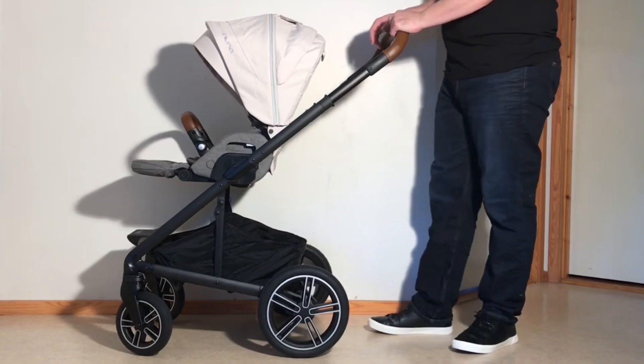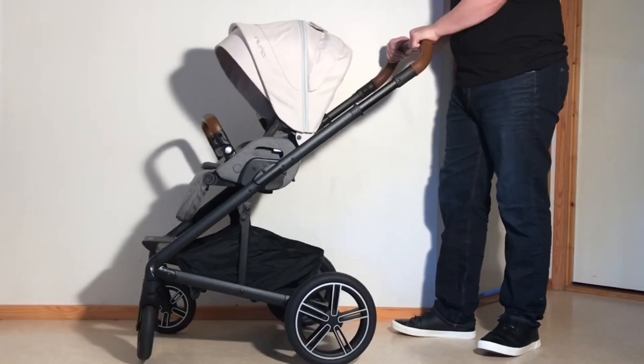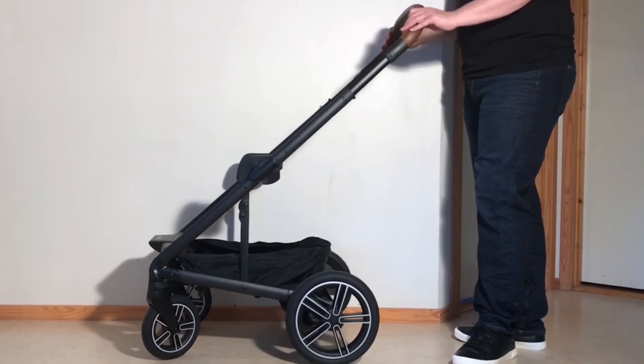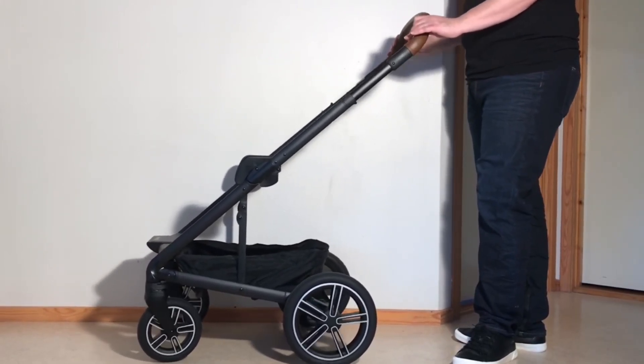As far as how the model feels to use, the Mix Next is bendier than most other strollers out there, a result of the model's somewhat weak central support struts and very malleable suspension. The handle is also a bit loose right out of the box, all of which make the Mix Next feel somewhat weak and unstable.